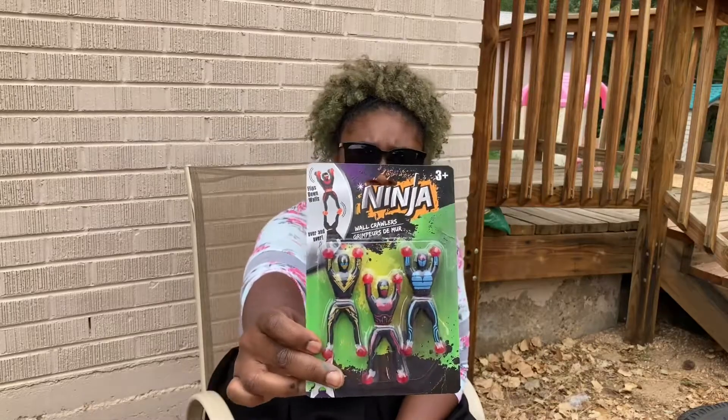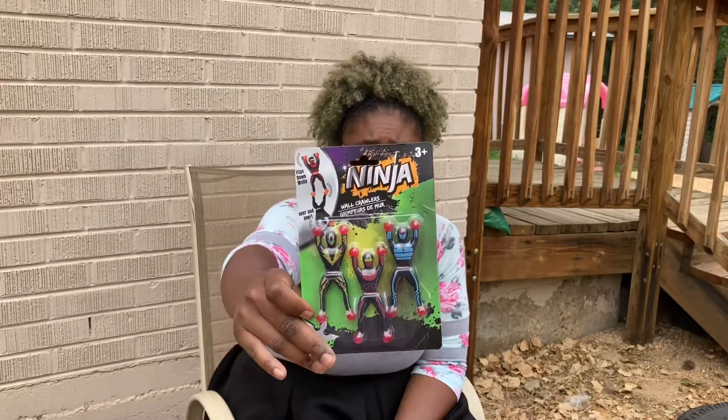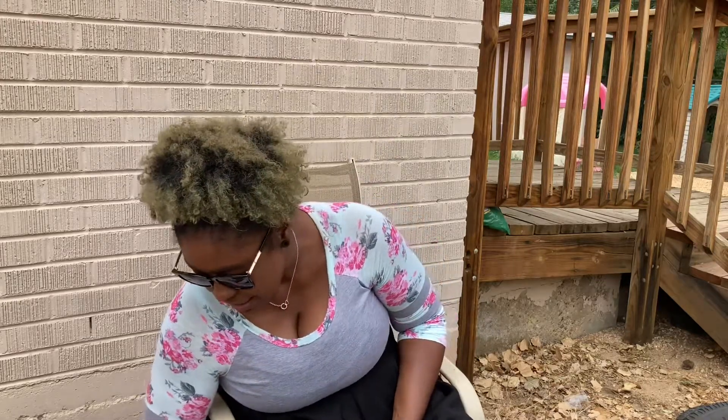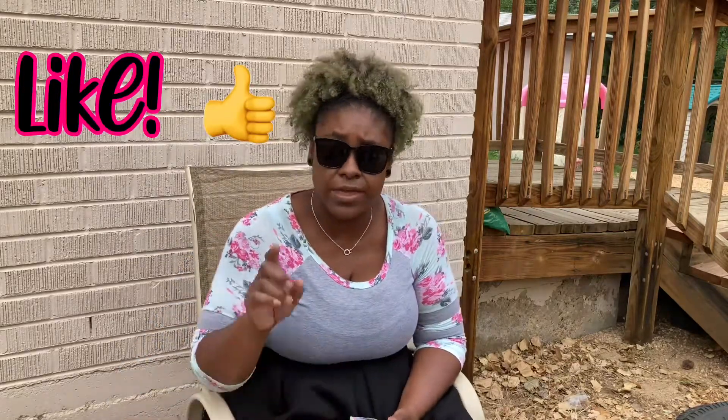I got you guys some ninja wall crawlers — they look like that. Yeah, we had those before — Sticky Ninjas! And since you guys have been getting so many prizes lately, all of these are big prizes except you can get a notepad and a marker together. All the other things — you can only get one prize because they're all big prizes.